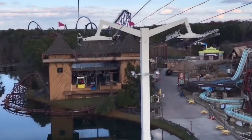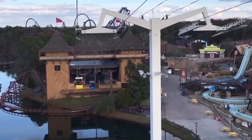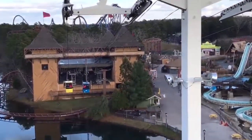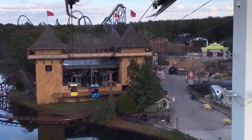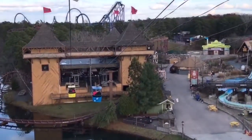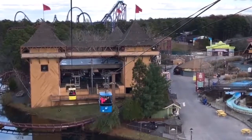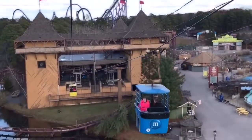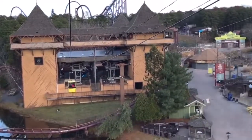Next is dark rides — they don't have any dark rides. Next is family rides: they have around 30 to 35 family rides, which is pretty average for a park. I rode some of them and they're really fun.